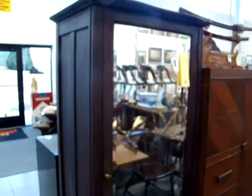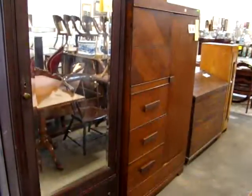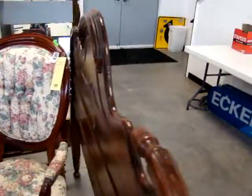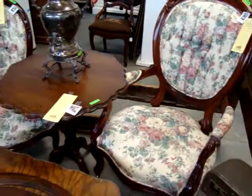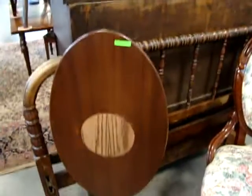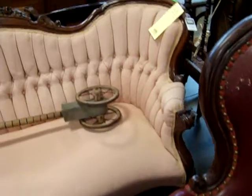Nice single door wardrobe and dressing mirror. We have a pair of matching full-size beds with the rails. Nice pair of Victorian chairs — we have a gentleman's chair and a lady's chair. Two-top table.